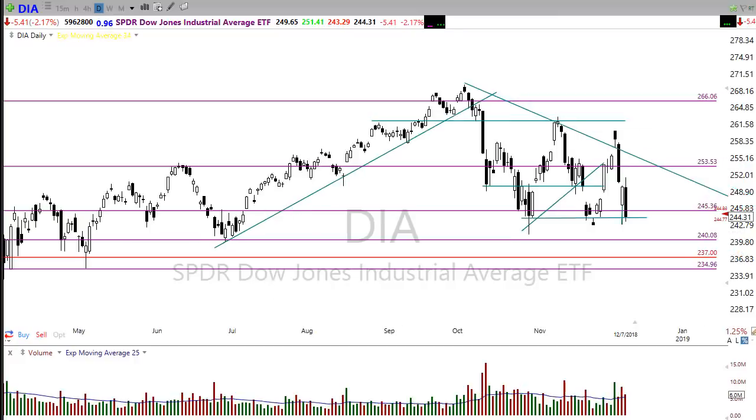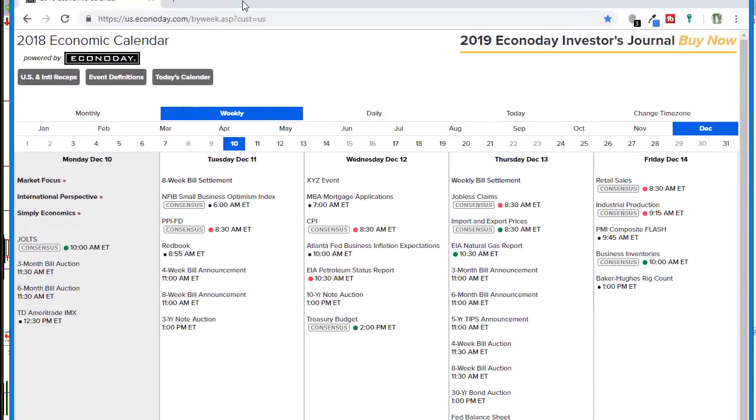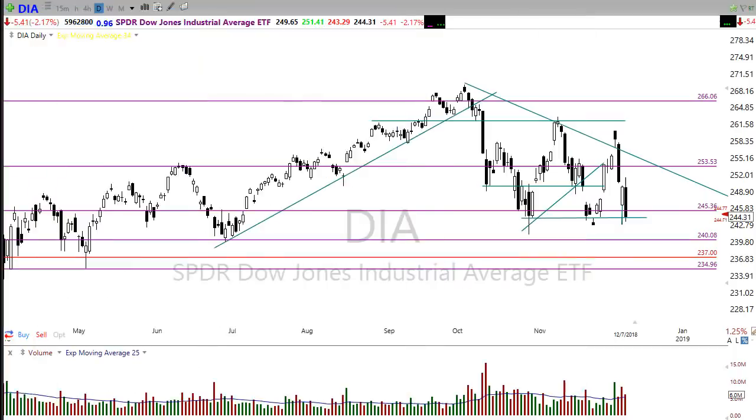Let's take a quick look at the economic calendar. We don't have a lot going on except the jobs report this morning, so we'll need to keep an eye on that at 10 o'clock. After that there are some bond auctions and a TD Ameritrade IMX report, which rarely moves the market. On the earnings calendar today we have about 36 companies reporting, so keep an eye on those in case you're holding or thinking about buying one of those companies — you don't want to be surprised by an earnings report.